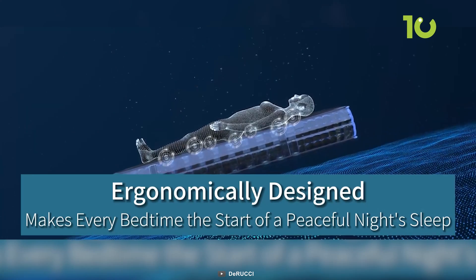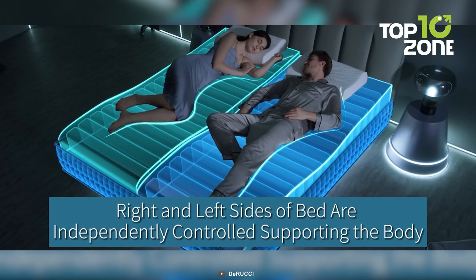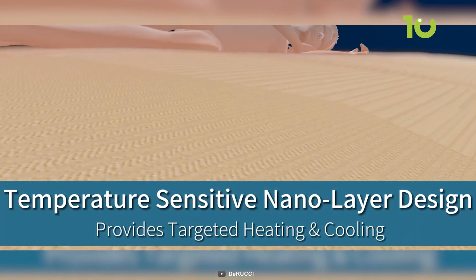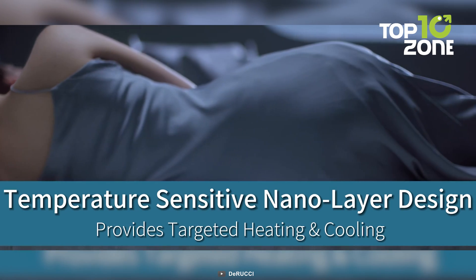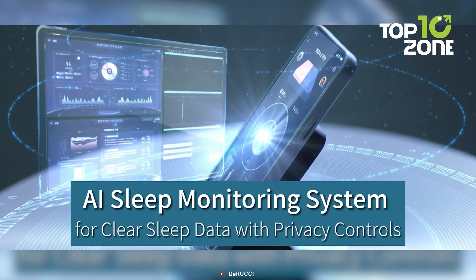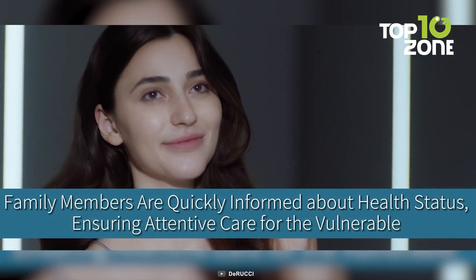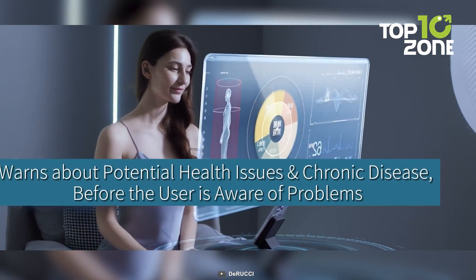It has a smart sleep app with personalized data reports, health warnings, and chronic disease alerts based on sleep patterns. With advanced temperature regulation, snore intervention, and seamless integration with other smart home devices, this pro mattress promises an exceptionally intelligent sleep experience. This pioneering AI mattress is reinventing rest, recently honored as a top award winner at the prestigious CES 2024.